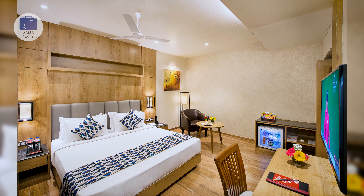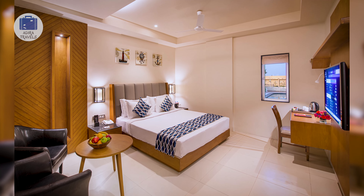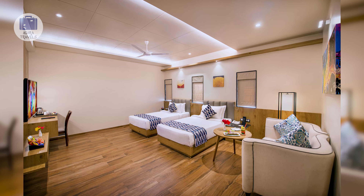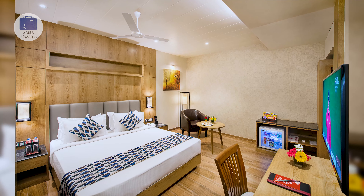Their rooms are decent, having an AC, private bathroom, and comfortable beds. We got their rooms for around 1,300 rupees per night. Use the links in our description to book this hotel at the best price.